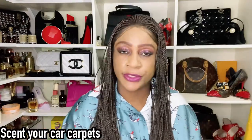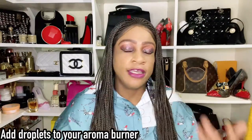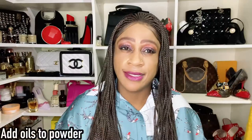You can scent your car carpets. Put oil on cotton balls and place them under your car seat. You can also put droplets in your diffuser, or on an aroma burner. The options are endless — for instance, if you're burning lavender and you add a drop of Baccarat Rouge, you've got a beautiful combo going.